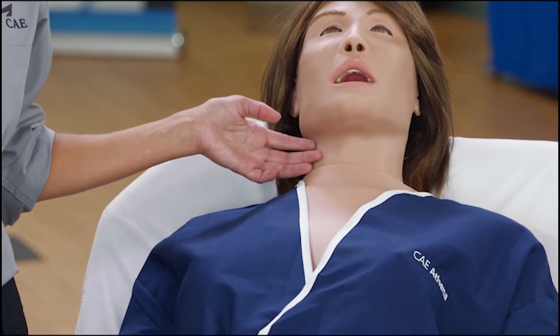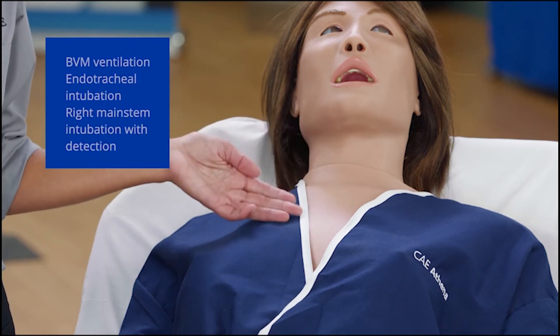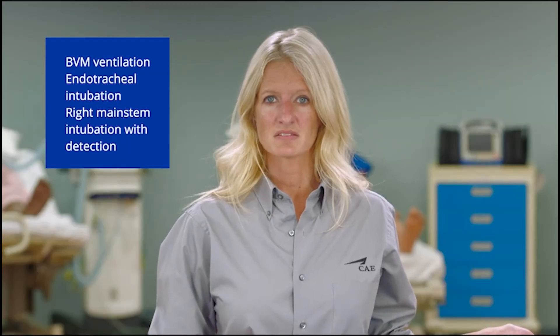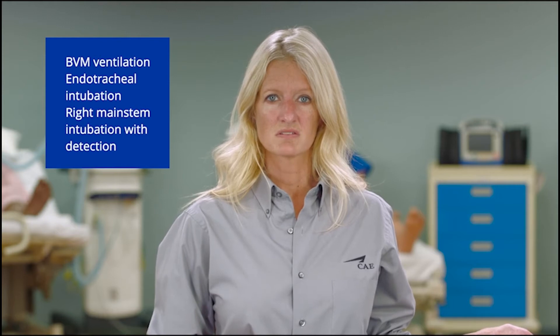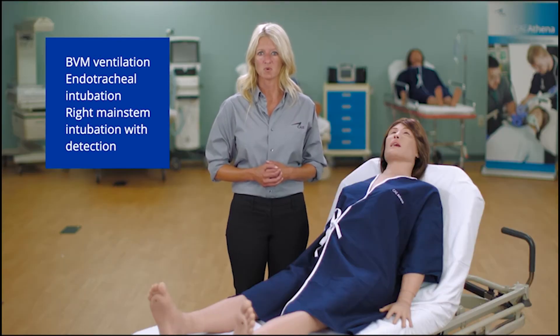Moving down to the airway, Athena has realistic neck and jaw movement. Her airway anatomy allows for bag valve mask ventilation and placement of airway adjuncts, endotracheal intubation, and right mainstem intubation with detection.